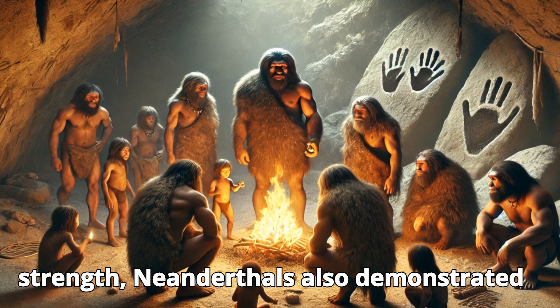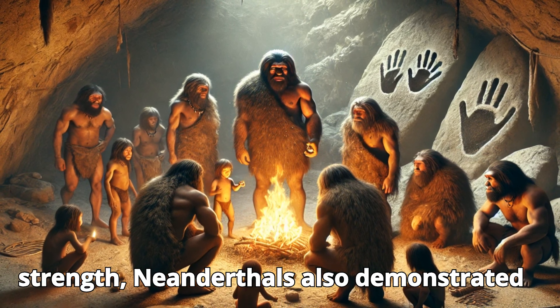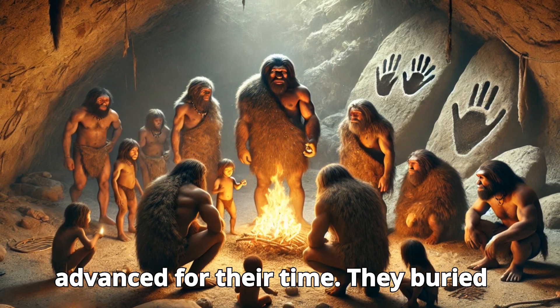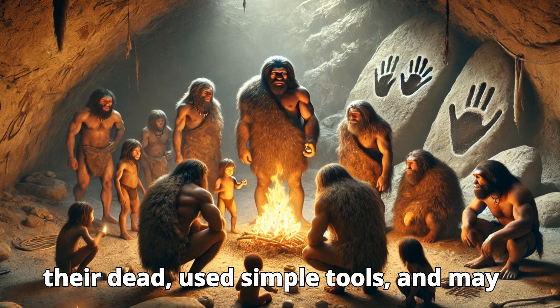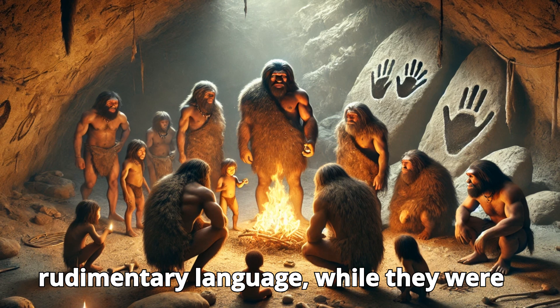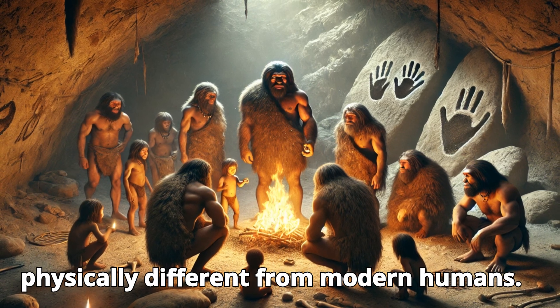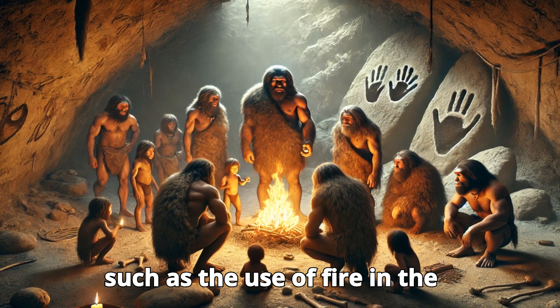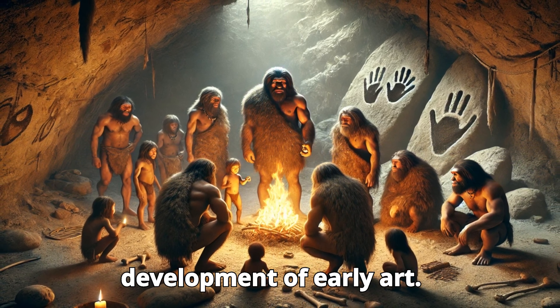Despite their physical strength, Neanderthals also demonstrated cultural behaviors that were remarkably advanced for their time. They buried their dead, used simple tools, and may have even communicated through rudimentary language. While they were physically different from modern humans, Neanderthals shared many characteristics, such as the use of fire and the development of early art.